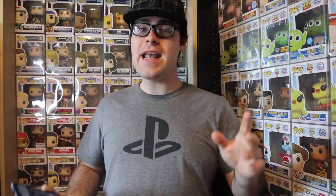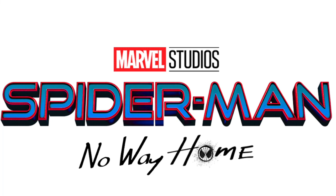Like, comment, and subscribe for more content! And in today's video we're going to be talking about the brand new set of Spider-Man No Way Home Funko Pops.